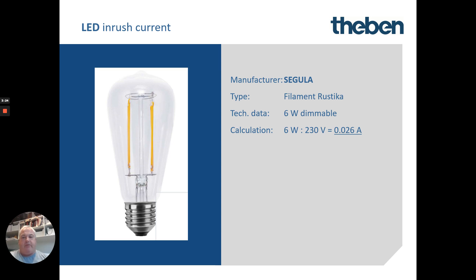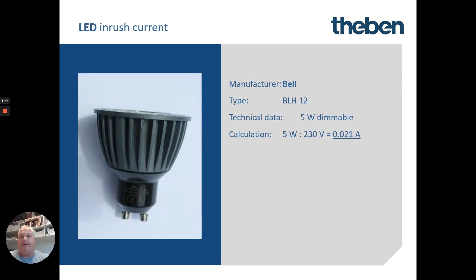We can go through a number of manufacturers. Here we have one that is 6 watts to run drawing as little as 0.26 amps, and on startup for that very quick moment it's actually pulling 5.8 amps — which is 220 times higher than the run current. And so on and so forth — you'll see similar patterns with a lot of LEDs.